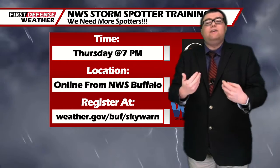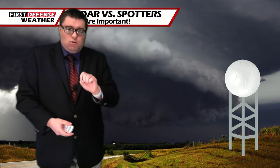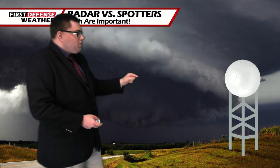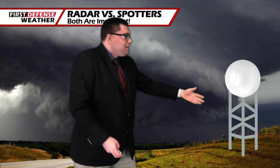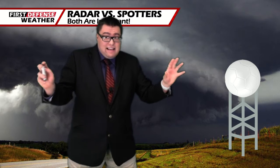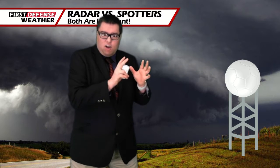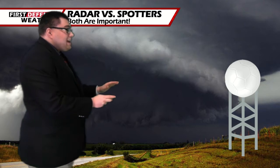Something we talk about a lot is why we need more spotters, so we thought we'd break it down with a very interesting graphic to explain why storm spotters are so important. Here is a simulated National Weather Service NEXRAD Doppler radar. Even though Doppler radar is a fantastic tool and no weather forecaster would want to be without it — I would not want any of my colleagues to face a severe weather episode with the radar down — radar is a fantastic tool.